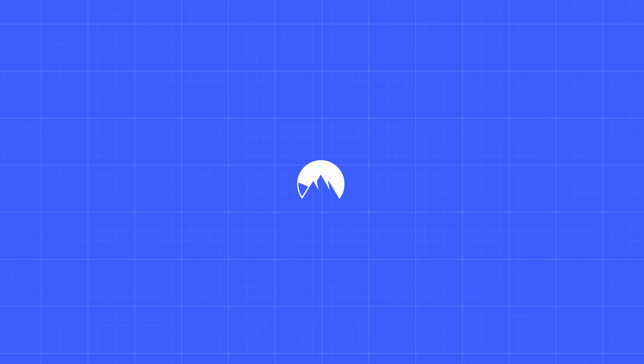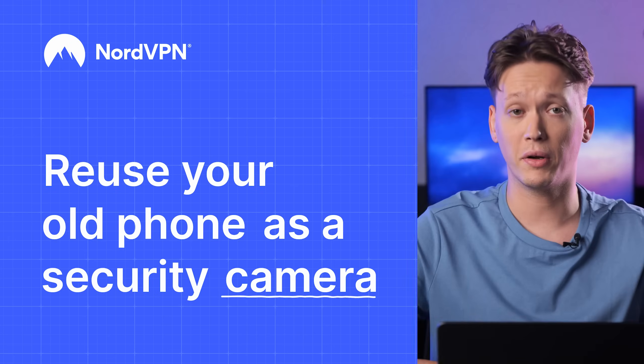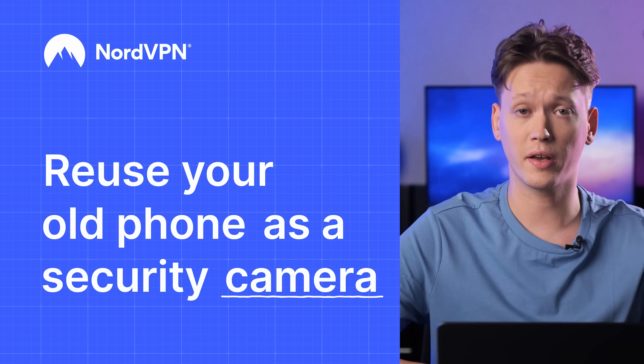Okay, I'm kidding — nobody is stealing anything today. However, what we're doing today is figuring out what NordVPN and CCTV cameras have in common. And the answer is pretty simple: they both increase your security. But instead of blowing hundreds of dollars on the equipment, we now stay on the budget-friendly side of things.